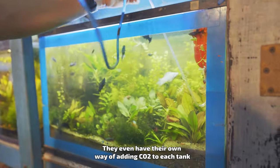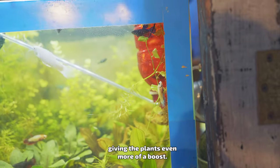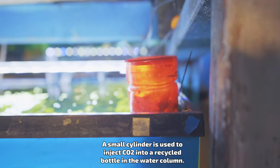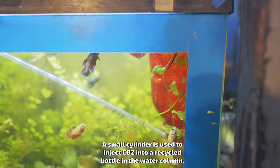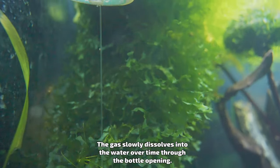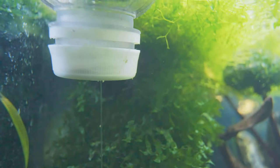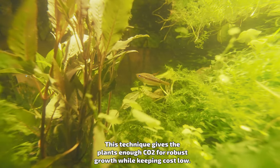They even have their own way of adding CO2 to each tank, giving the plants even more of a boost. A small cylinder is used to inject CO2 into a recycled bottle in the water column. The gas slowly dissolves into the water over time through the bottle opening. This technique gives the plants enough CO2 for robust growth while keeping costs low.